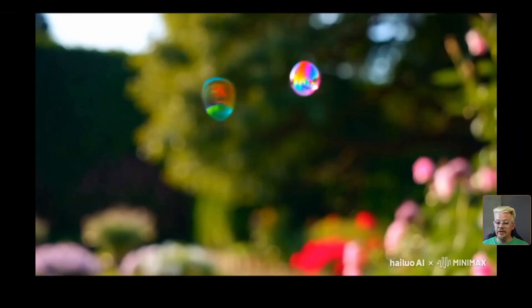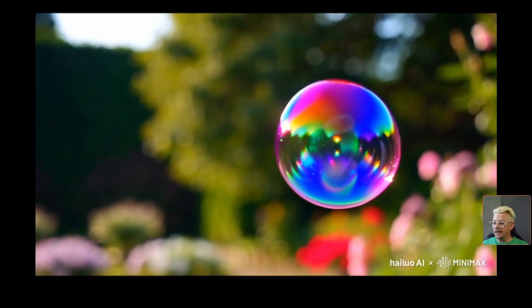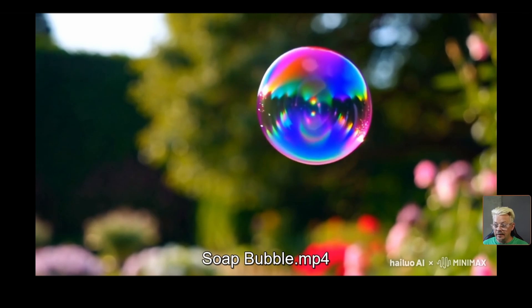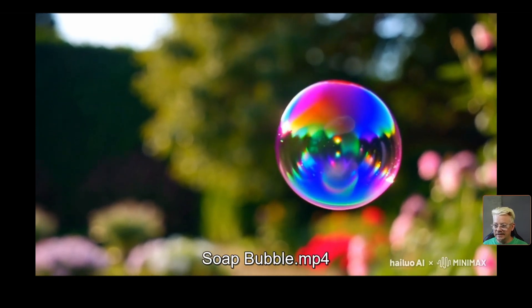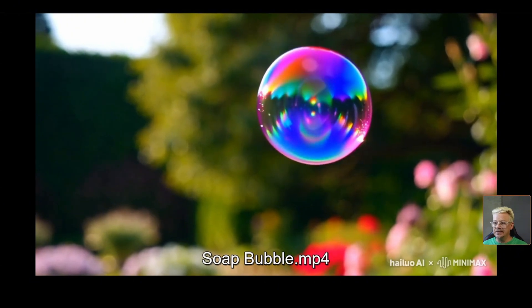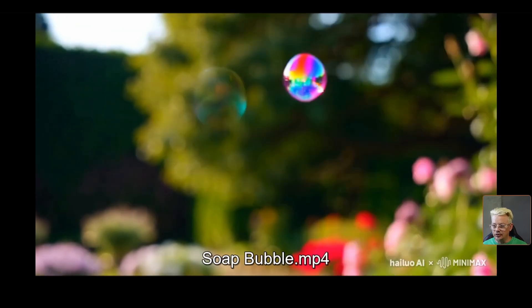This one is supposed to be a soap bubble that drifts upward and then pops, and it's a pretty cool video. I don't see any major problems like weird morphing or anything, but it doesn't quite rise up and pop. It looks like it rises up, falls down, and maybe it's about to pop right as the video ends — but it's supposed to go up, pop, and then drop some droplets.